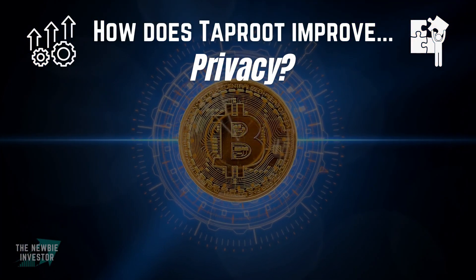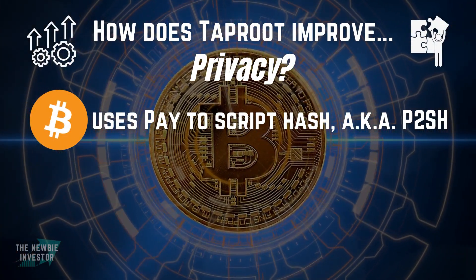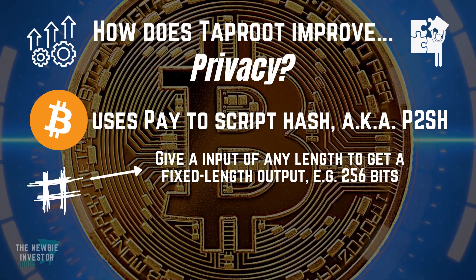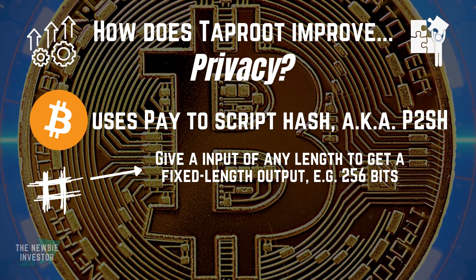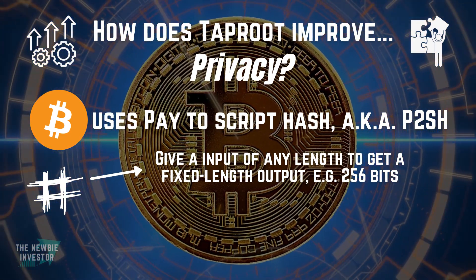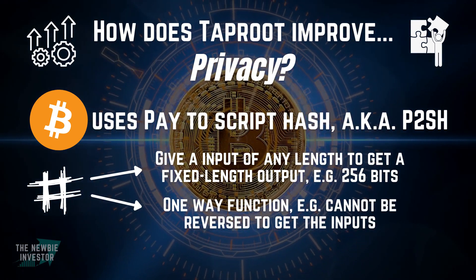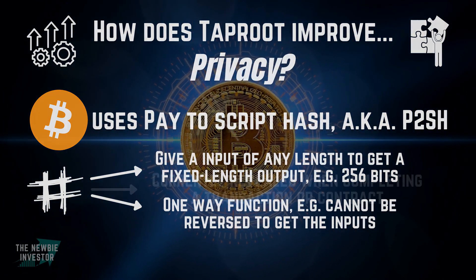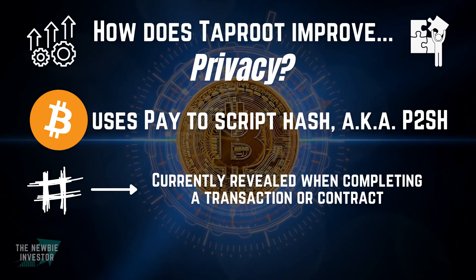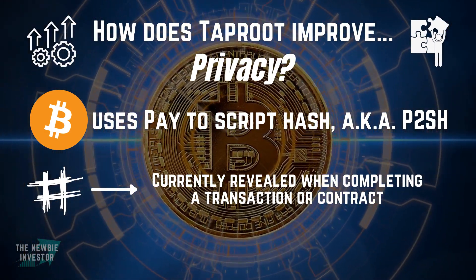The second benefit of Bitcoin's Taproot upgrade is privacy. Up until now, Bitcoin used P2SH or Pay-to-Script Hash. If you don't know what a hash is, it's essentially the output of a hashing function, which takes a variable length input and returns an encrypted result of a fixed length. If you provide the same inputs to hashing functions, the output will always be the same, but most importantly, hashing functions are one-way functions, which means that you cannot revert or decrypt the hash to find out the inputs. This is very private, but currently Bitcoin reveals all of these hashes when completing a contract, so essentially we can see which wallets participated in that contract. Plus, it also bloats the block space, which makes it harder to scale contracts on the Bitcoin network.